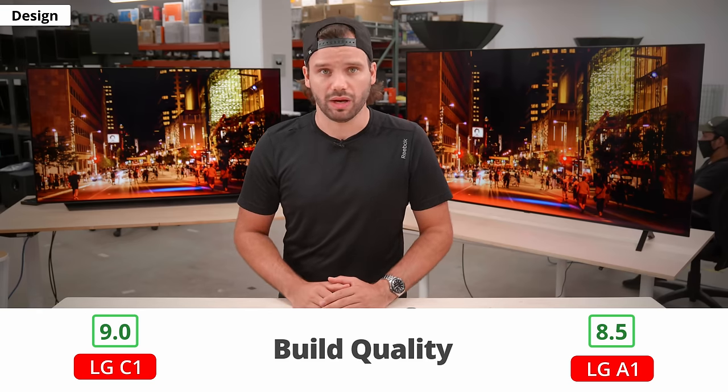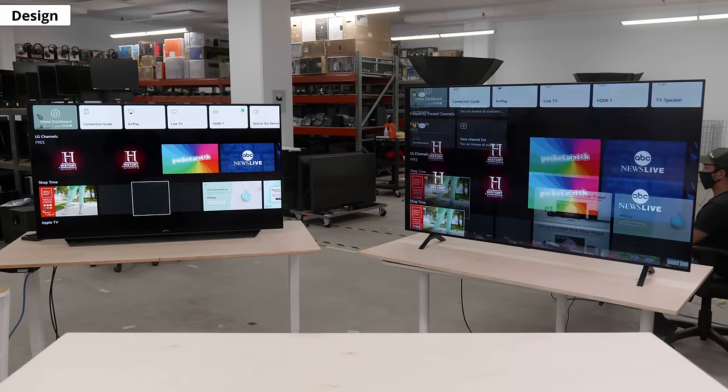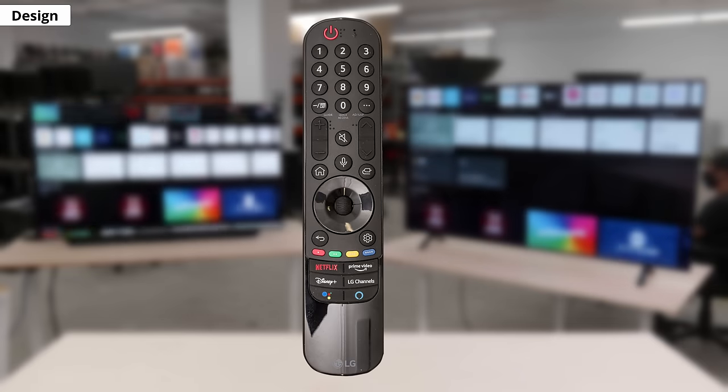There's not much to say about the smart features — they're the same. They run on the same version of WebOS, and they have the same remote with voice control.